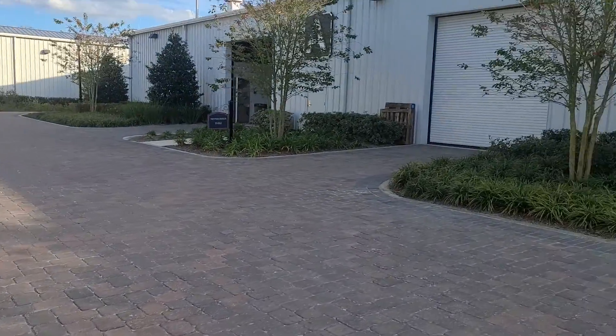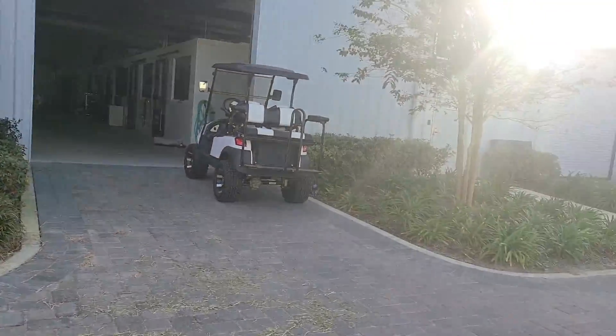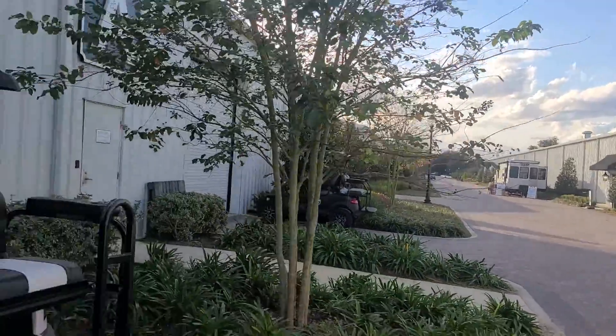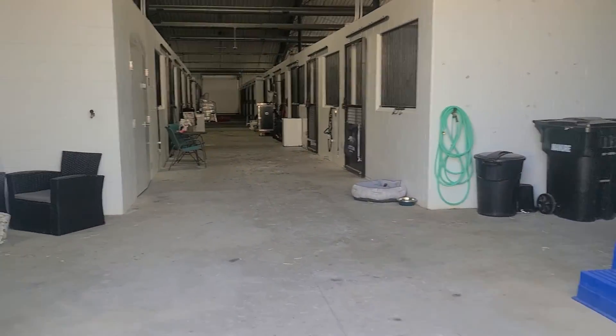This one's hung a shingle out there. This is above an A. It just goes on and on and on forever. Let's check out these barns.